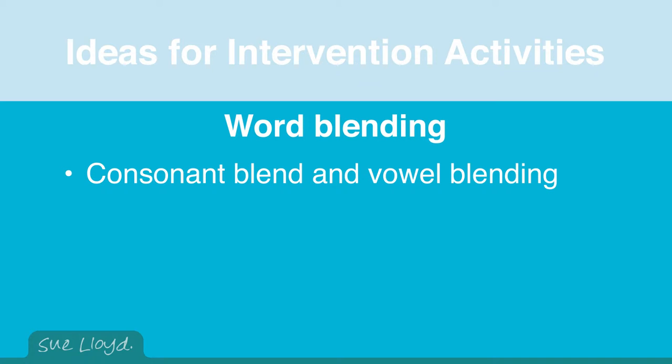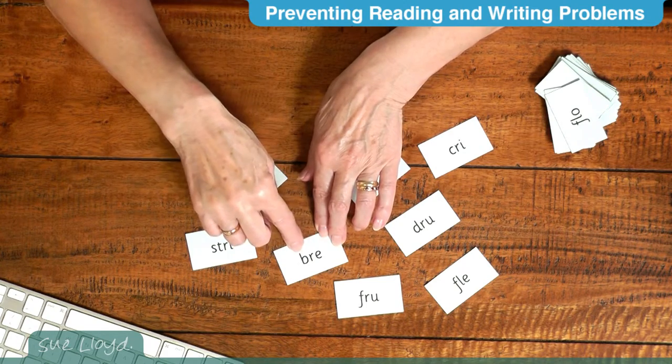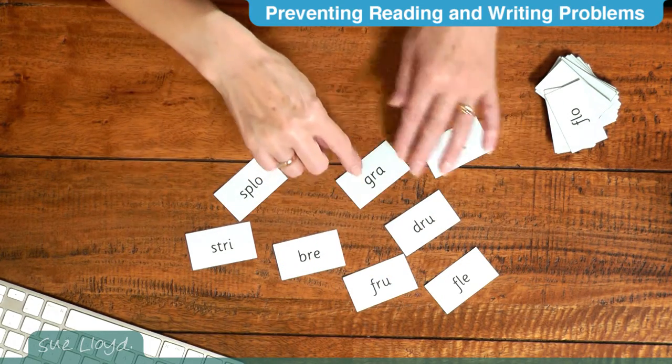Later, when the group is good at blending consonant and vowel, progress to blending the consonant blend and vowel. Cards will now have a blend before the vowel, so children must snap the blend together and add the vowel: bre, fra, fle, dra, gra.